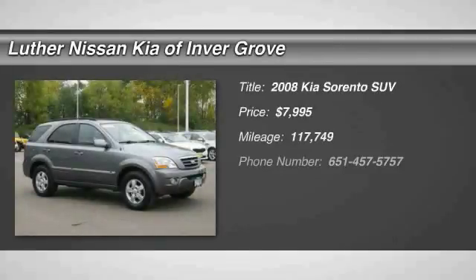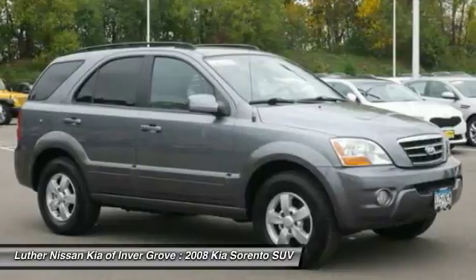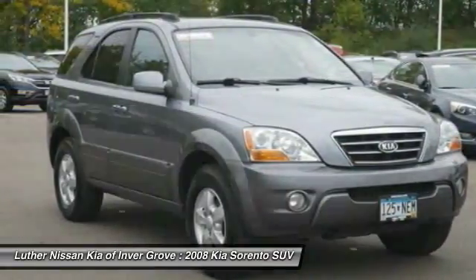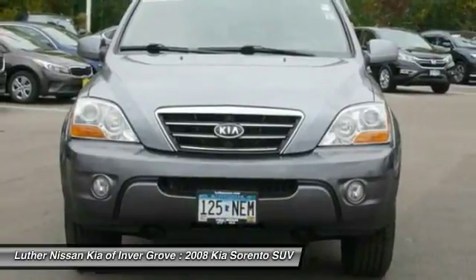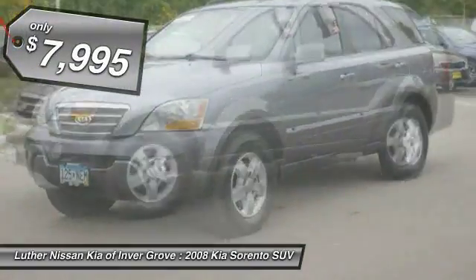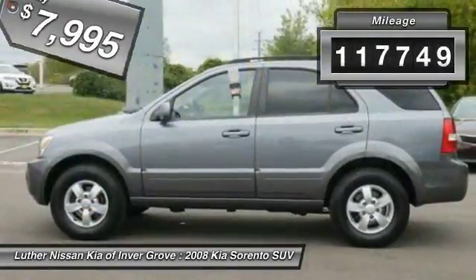Come test drive the 2008 Sorento. The Kia Sorento is a comfortable riding, powerful, compact SUV loaded with impressive standard features. Take one look at its stylish, sleek design and you'll want to cross over to a Sorento. It is priced below $10,000 and has less than 120,000 miles.